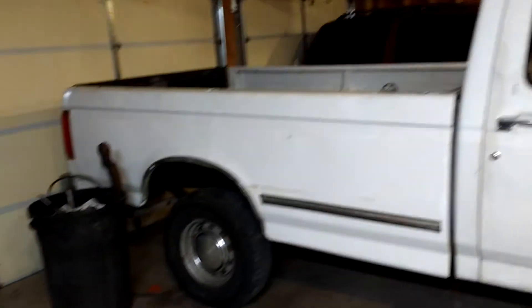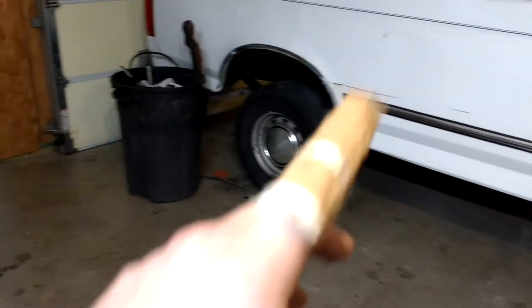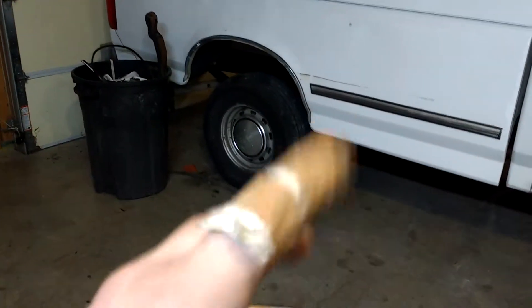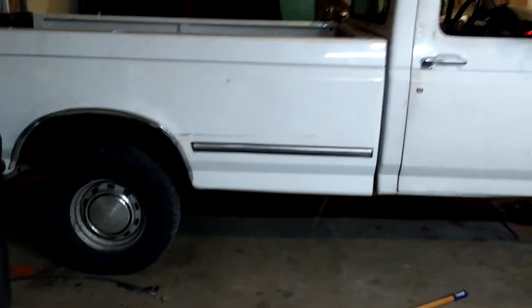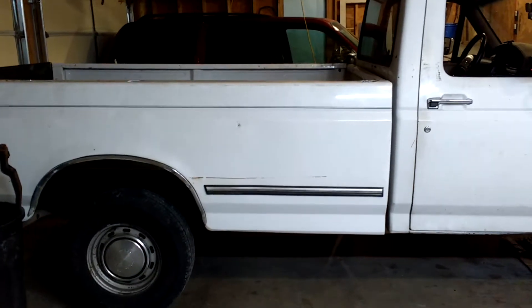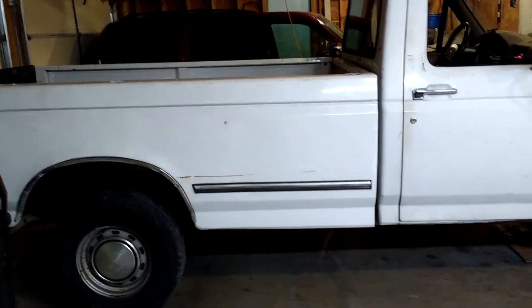Tonight I got the bed on — ta-da! Don't ask me what happened to my finger, that was an ordeal. Got the bed on tonight. Did the last coat of paint last night, let it dry through the night and this morning, and threw this on this evening right before dark.